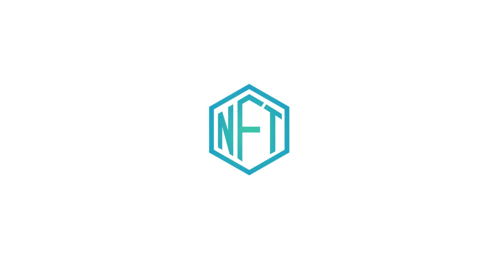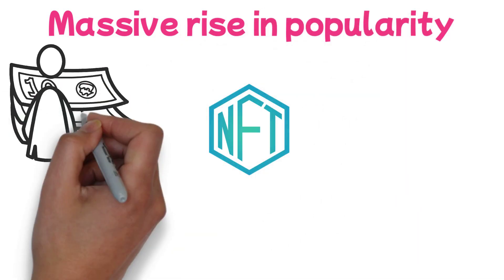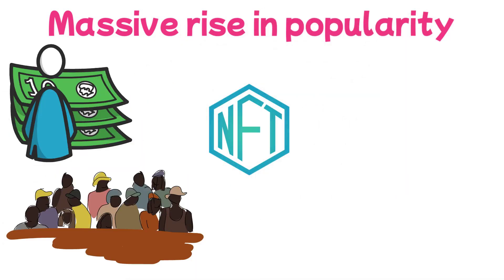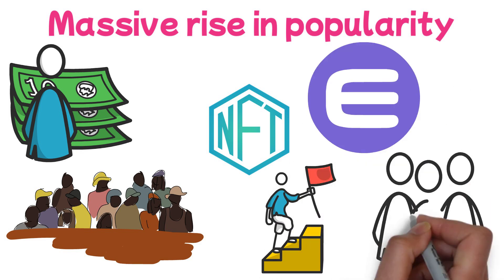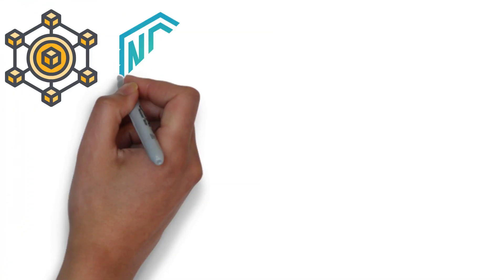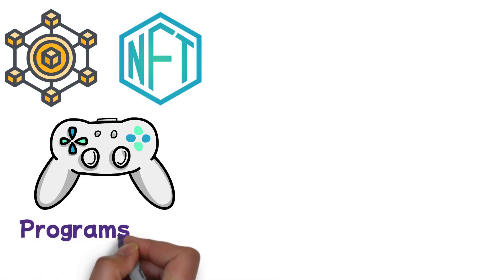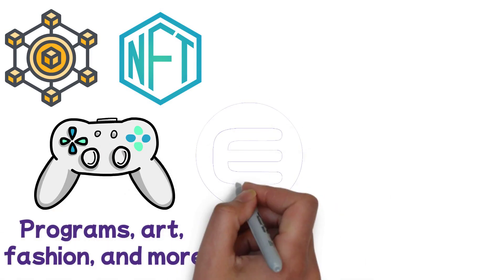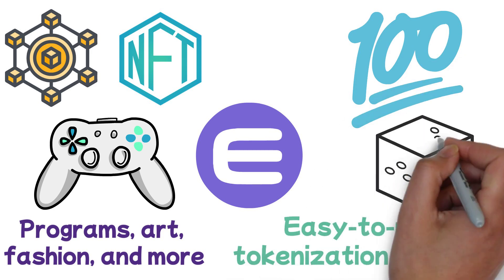In 2020, non-fungible tokens saw a massive rise in popularity, both with investors and the general public. An industry leader in the NFT space, Enjin is a platform that has been empowering users and other projects to create their own NFTs since 2017. With a focus on enabling blockchain and NFTs to evolve the gaming industry, retail reward programs, art, fashion, and more, Enjin provides a complete and easy-to-use tokenization solution with far-reaching applications.